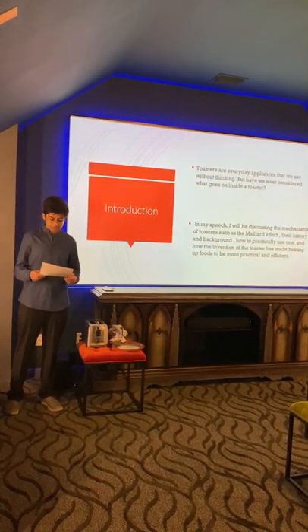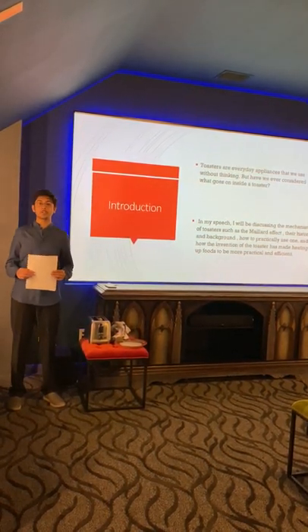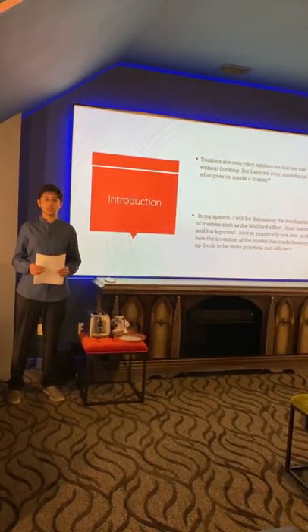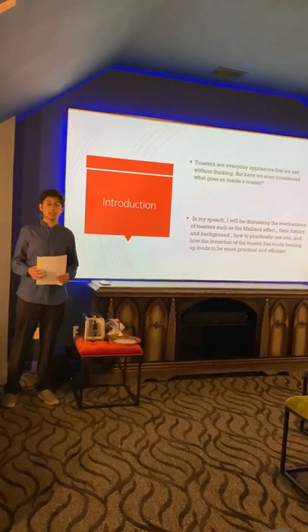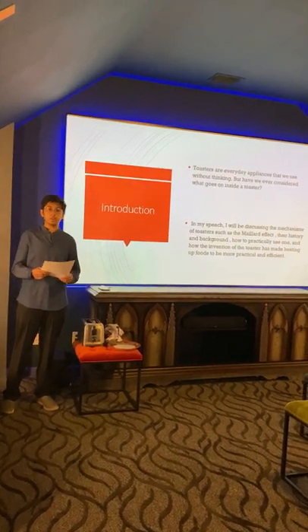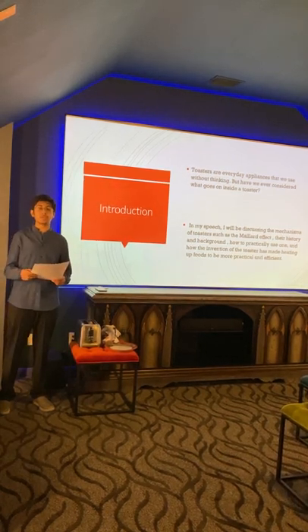According to a consumer report from the leaders of Black and Decker on April 24, 2020, toasters have been one of the reasons that pollution rates have decreased in suburban and urban environments. Since they use electrical energy, fossil fuels aren't being burned. As a result, using toasters instead of old-fashioned fires is much more practical and beneficial for the environment.